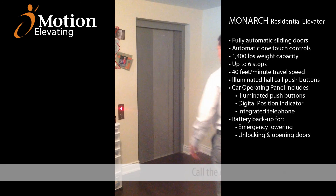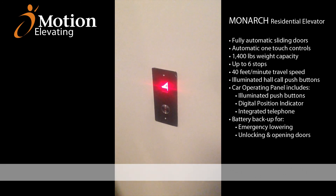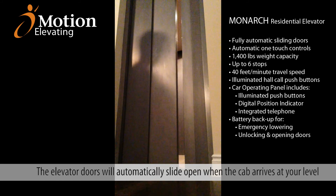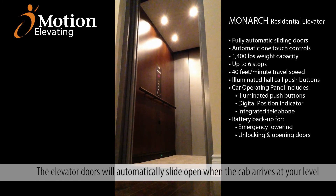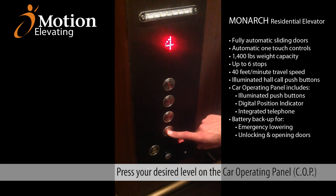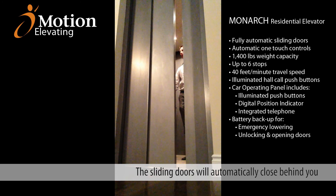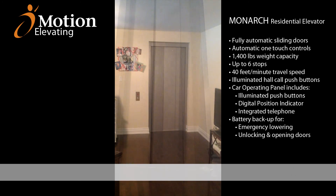Simply call the elevator by pressing the hall call button, typically located beside the elevator doors. When the elevator arrives at your level, the doors will automatically slide open to create a wide open cab. Enter the elevator and press the desired level on the car operating panel. The sliding doors will automatically close behind you and you will begin to travel to your chosen level.